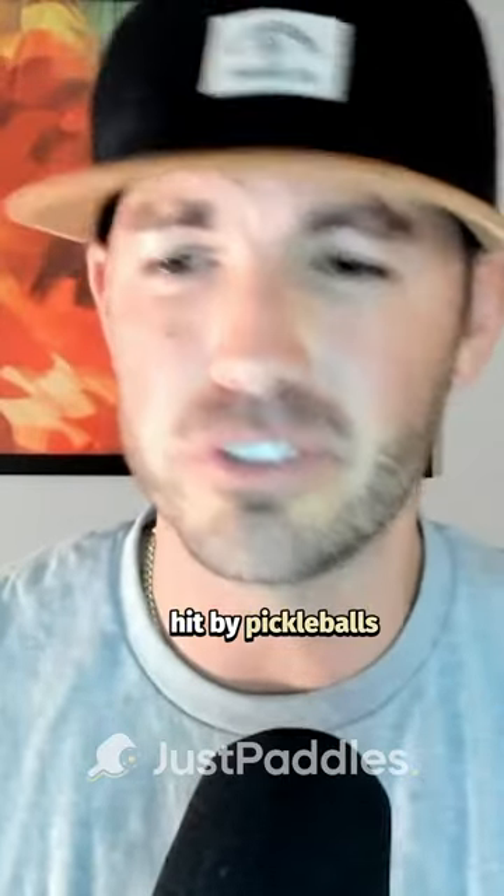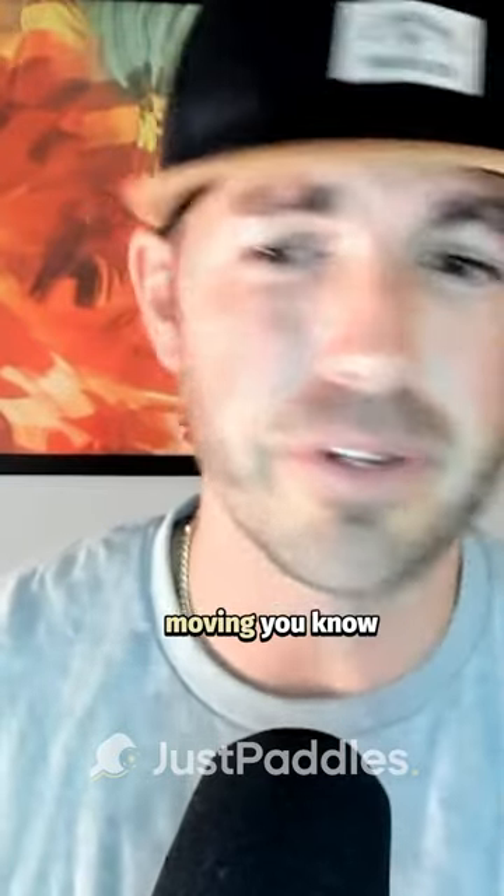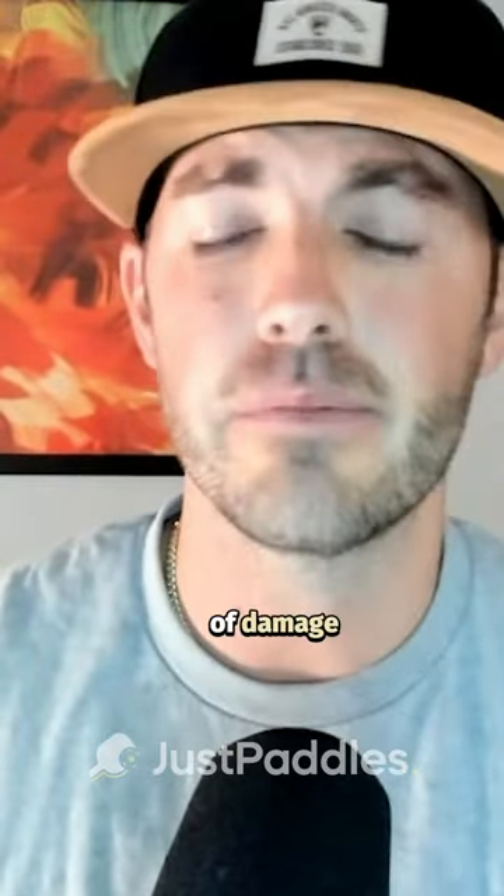Let's chat about pickleball eyewear. With recent events of pros getting hit by pickleballs, you see pictures and videos all the time of people getting hit. A pickleball moving 40, 50, 60 miles an hour can do a lot of damage.